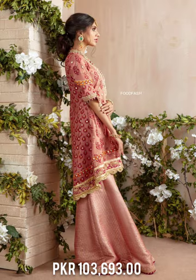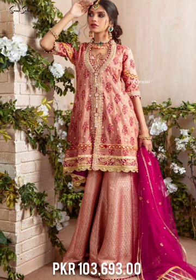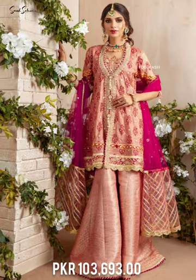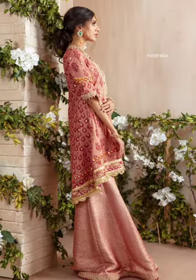A heavily gotha-embellished color-blocked batta with sequins and gotha motifs all over — a must-have for mehendi, mayun, and other wedding festivities.